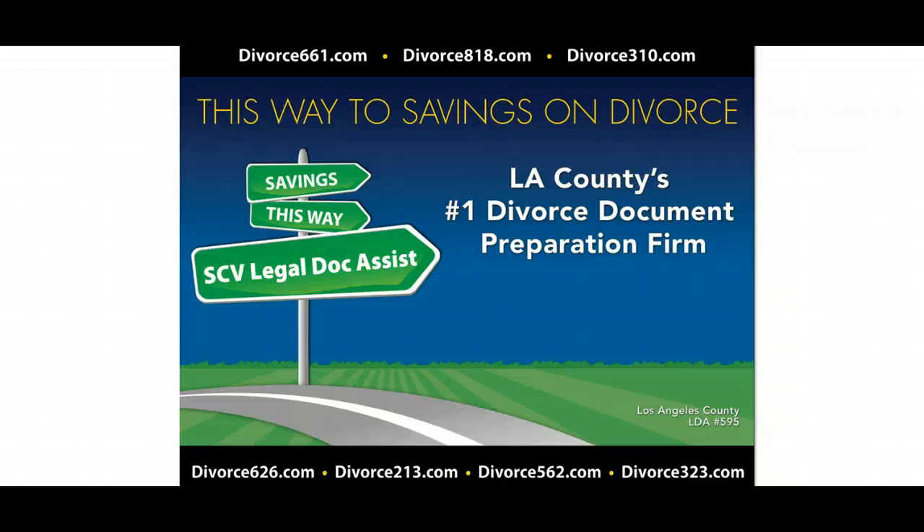Again, Tim Blankenship, Divorce 661. We hope you enjoy the videos, either on our YouTube channel or on our website. If you have any questions, you can get more information off our website, or please feel free to give me a call. Thank you.